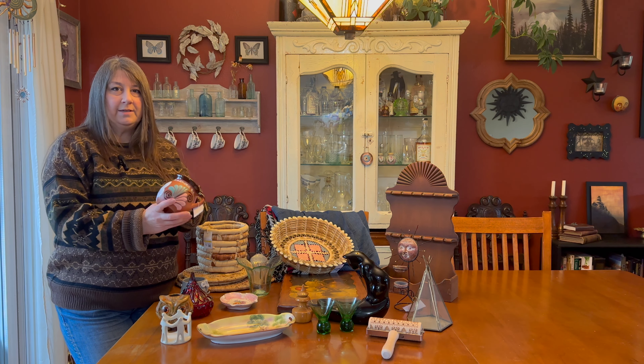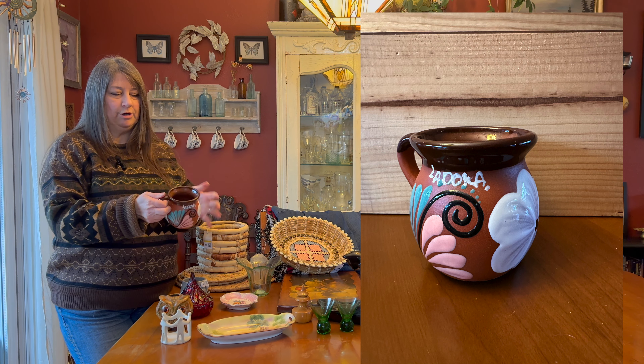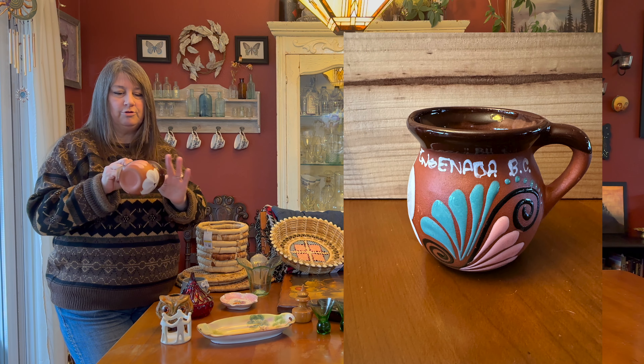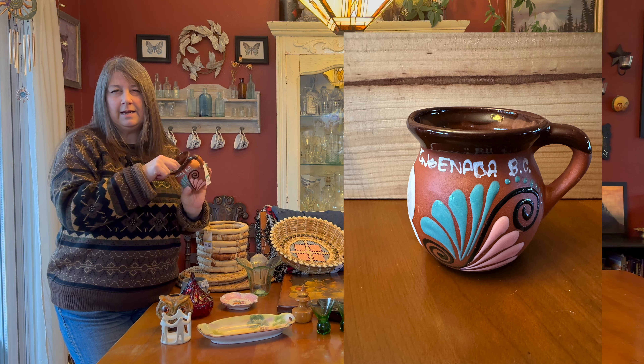I bought this as a present for my sister-in-law Jill, because she loves Mexican pottery, especially to drink margaritas out of. It's cute — you could do a margarita in here with a little handle, or coffee. It was only $3.99, and these go for about $15 online.